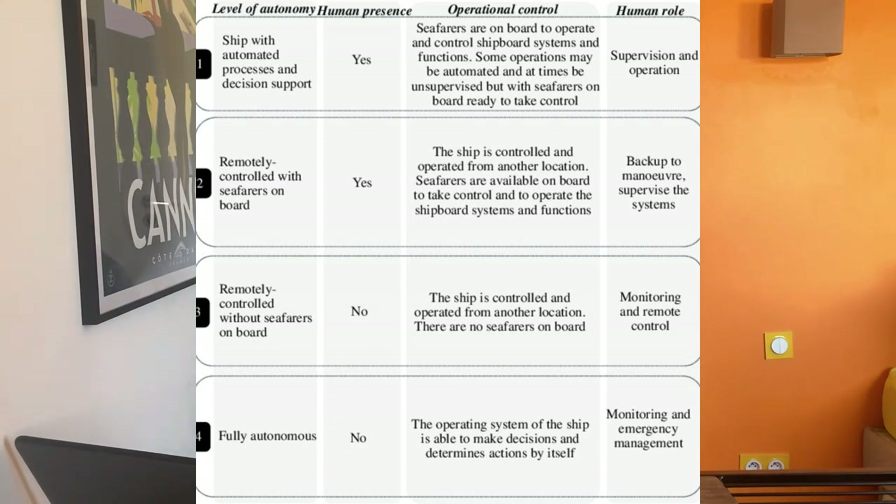Degree two is a remotely controlled ship operated from another location, but with mainly one seafarer on board just in case of failure. The boat is primarily controlled from ashore. This is a good step because you still have someone on board but fewer crew than a normal ship, making it less expensive.